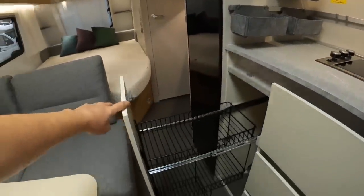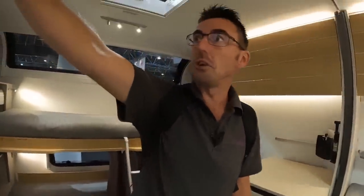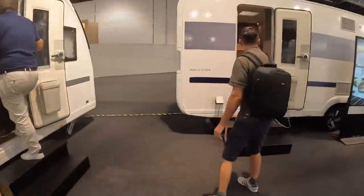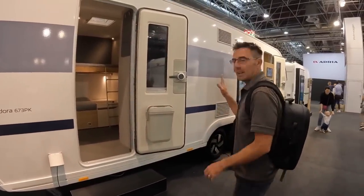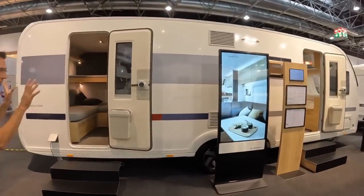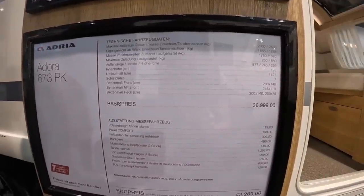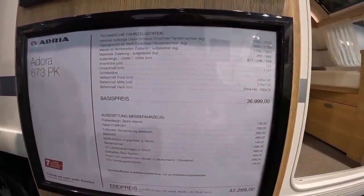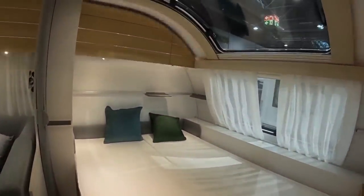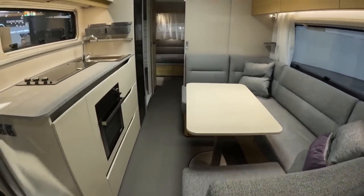There's lots of storage, a couple of TV points, Truma blown air heating, and the new Adria control panels just above the door — they look really cool. Can anybody spot something a bit different on this one? It's not two caravans — it's two doors on one caravan. It's the Adria Adora 673 PK, which can go up to two and a half ton at 36,999 euros, rising to 42,000 euros with all the extras. Is it just a gimmick having two doors?